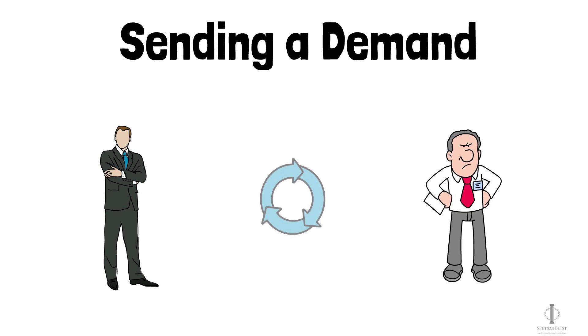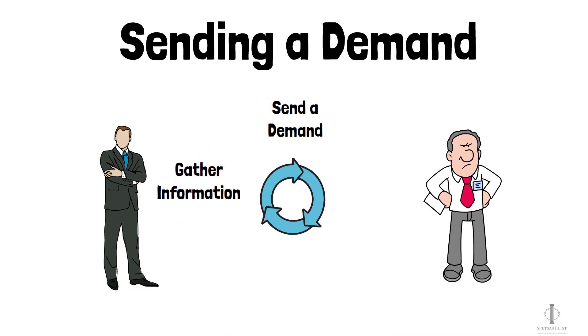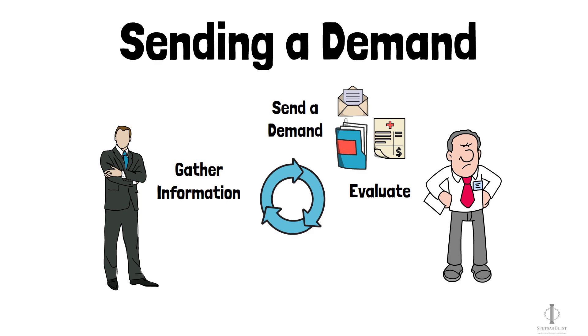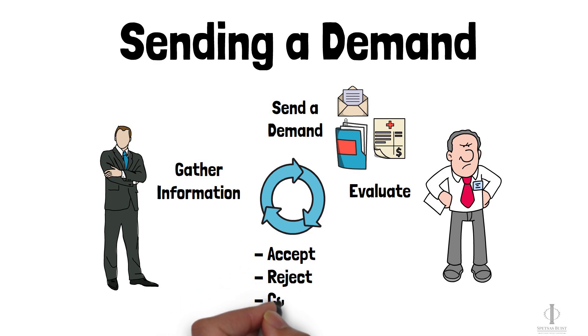Once we have gathered everything we need — like records, bills, and liens — we will send a demand package to the defense in an attempt to settle your case. As part of the demand package, we will send a letter demanding payment along with your medical records and bills. These records and bills will contain information about your injuries and medical expenses, and the defense will use them to evaluate your claim. After reviewing the demand, the defense will either accept it, reject it, or provide us with a counteroffer. To get the best result possible, we need to make sure we have all your records and bills so we can use these documents to substantiate your demand and work to get you maximum value for your case.